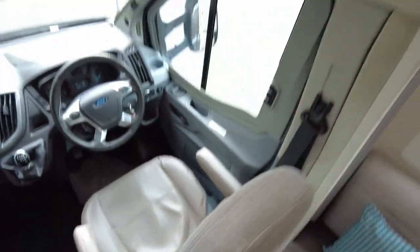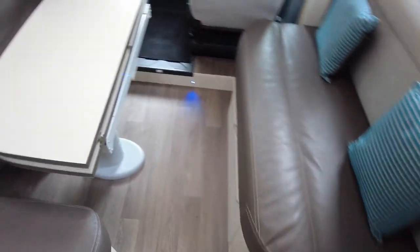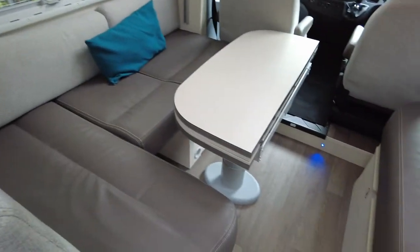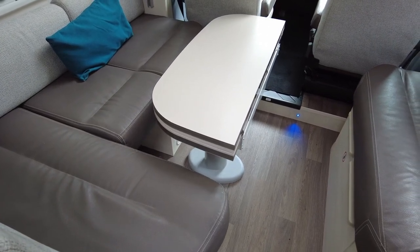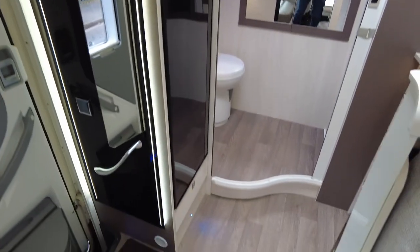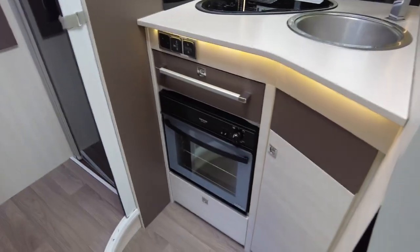Into the dinette area — again it's all leather. You've got your half dinette with two extra belted seats just there. The table folds out and that's all in excellent condition, no damage on that. The table is electric so it goes up and down with ease. You've got your control panel just up here and lots and lots of LED lighting.